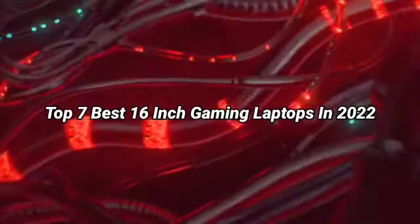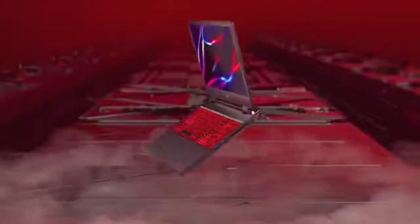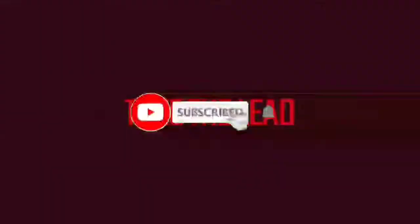Top 7 Best 16-Inch Gaming Laptops in 2022. Through extensive research and testing, I have put together a list of options that will meet the needs of different types of buyers — whether it's price, performance, or particular use, we have got you covered. For more information, links of products are in the description. Like the video, comment, don't forget to subscribe, and let's get started.